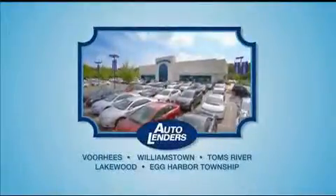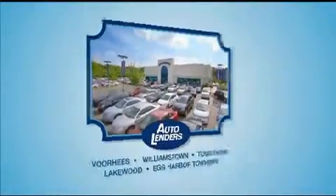See our low mileage, one owner certified cars at any of our five New Jersey showrooms or at Autolenders.com.